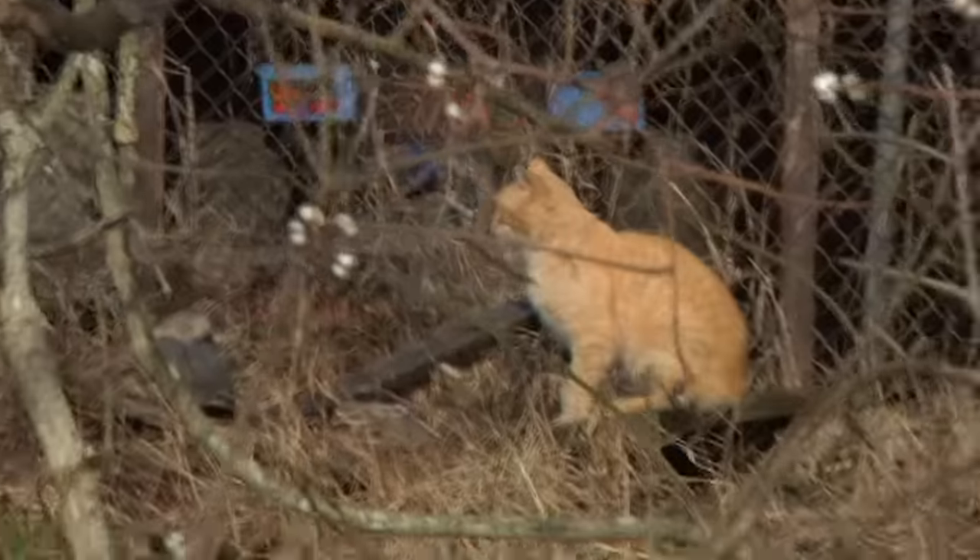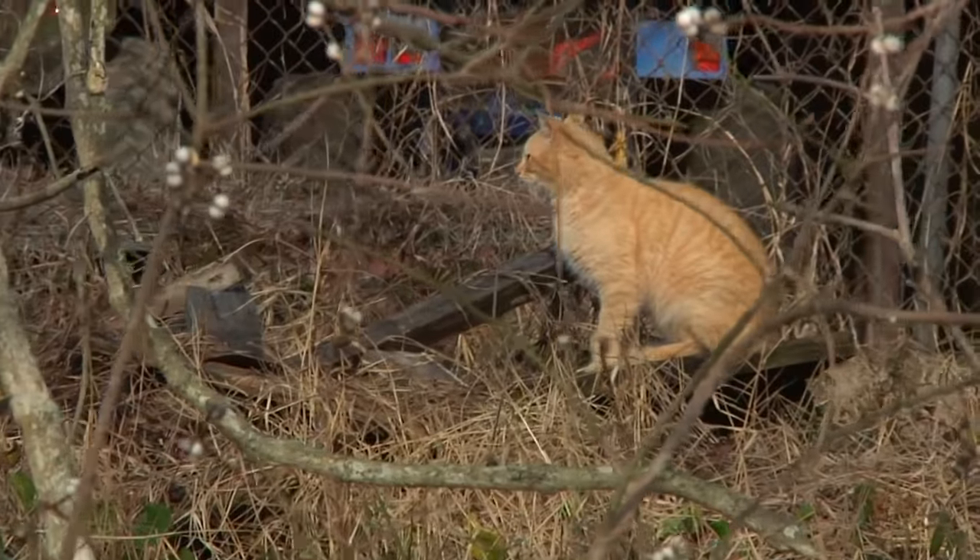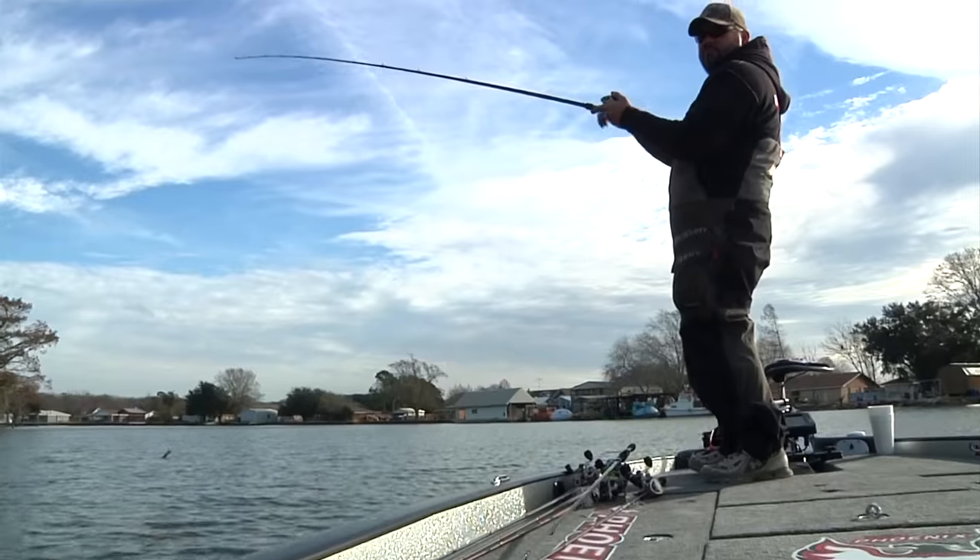Uh oh — some cat activity. That's always supposed to be good luck, isn't it? Fishing around a cat.